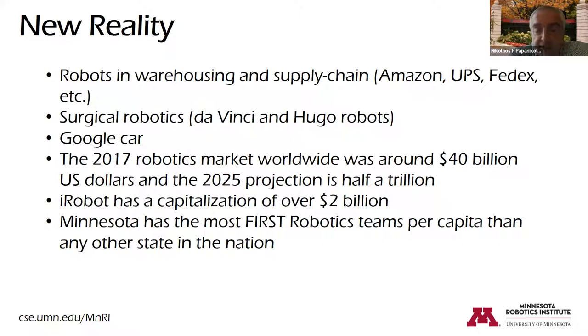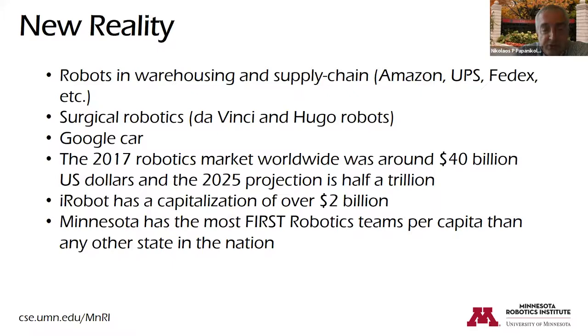If we look at Minnesota, we have more FIRST Robotics teams per capita than any other state in the nation. And I'm pretty sure everyone has a kid, a nephew, a grandson, or a granddaughter taking part in some robotics-related activity.